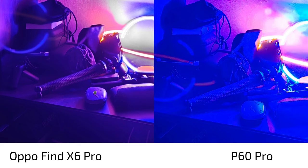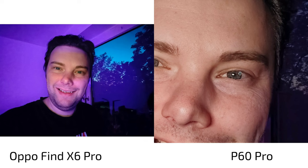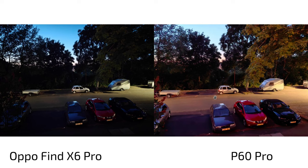For night selfies, the P60 Pro illuminates the scene very well. The Oppo Find X6 Pro does the same but for some reason only illuminates a small part of the face, keeping the rest oddly blue, with a magenta tone in the background. Still, the P60 Pro gives a sharp, detailed face — P60 Pro all the way for night selfies.